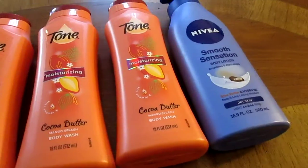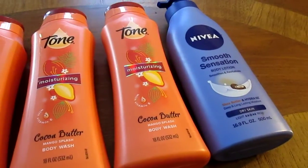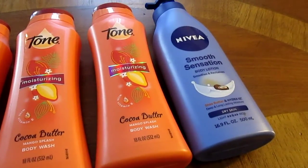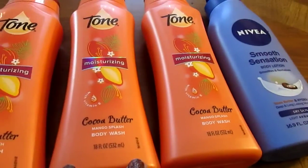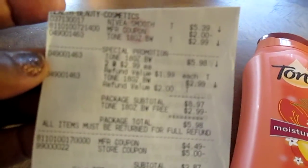Then I got the Nivea lotion — it was five dollars and 39 cents. I used the two dollar coupon that we had not so long ago that just expired on the eighth, but I was able to use it, so that came to three dollars and 39 cents. This is what the receipt looks like, so I'll just show you.